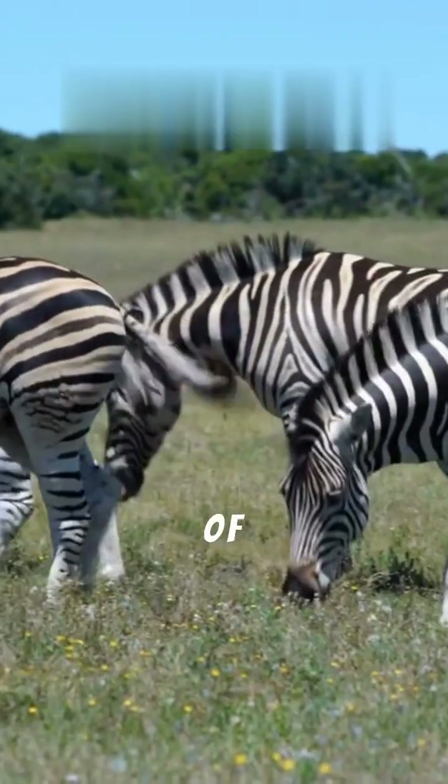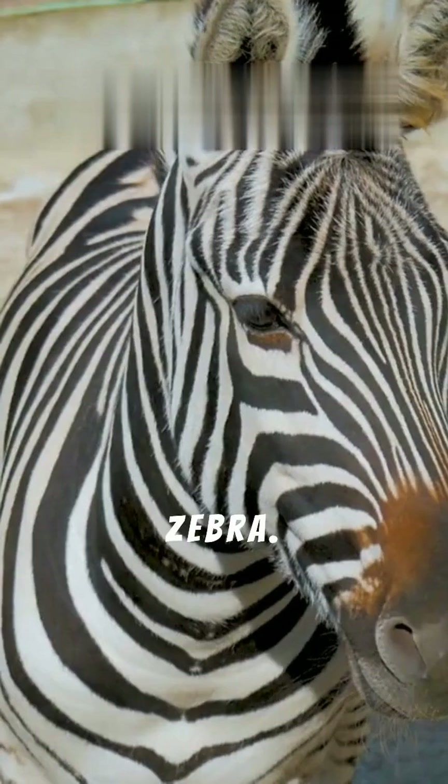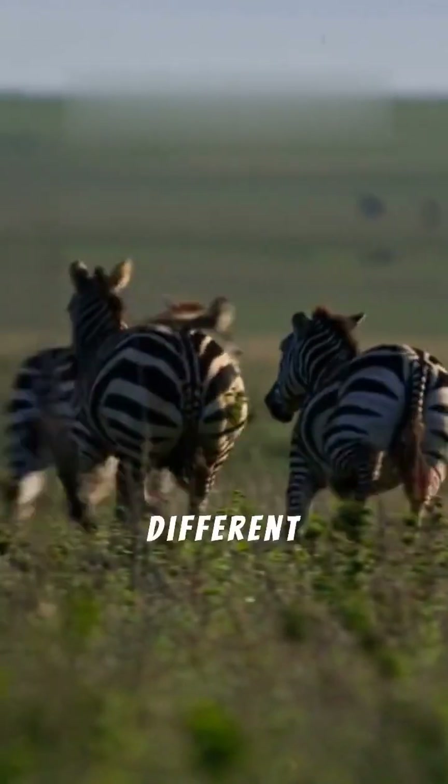There are three main species of zebras: the Grevy's zebra, the plains zebra, and the mountain zebra. Each species has slightly different stripe patterns and lives in different parts of Africa.